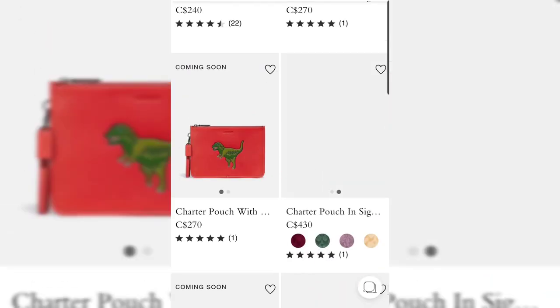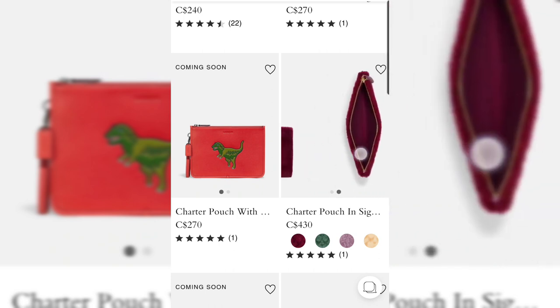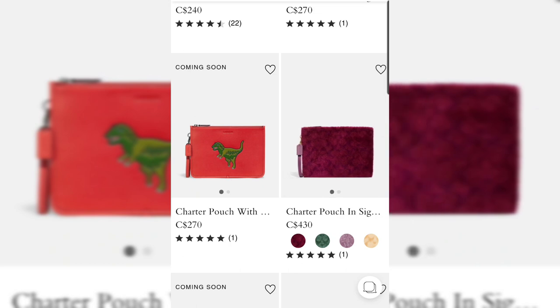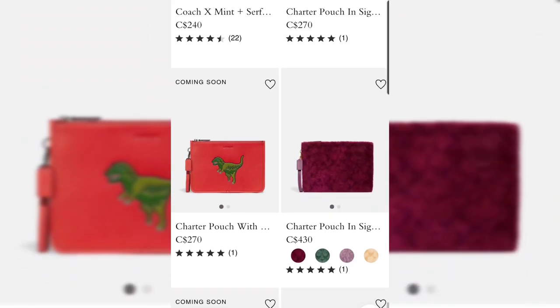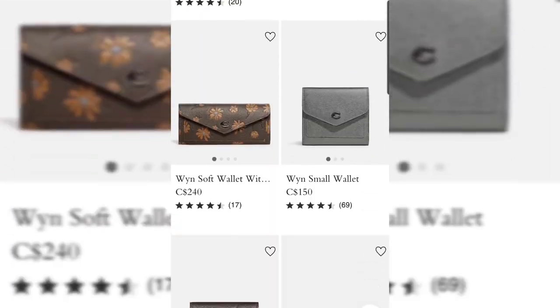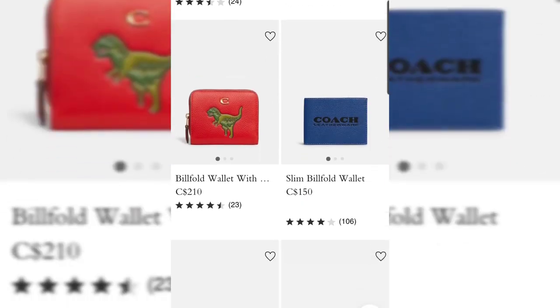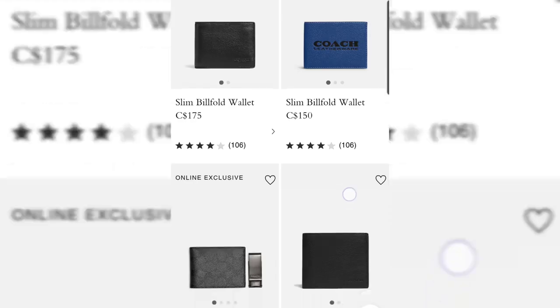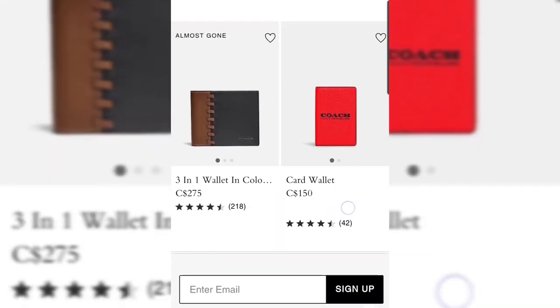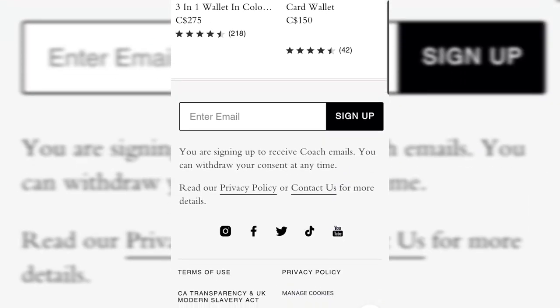You also have the Charter Pouch in signature shearling in four different colors — these came out last month with the rest of the shearling collection, but I absolutely love this. If I were to buy anything from the shearling collection, it would be this pouch — maybe when it goes on sale. There are also lots of SLGs in the new patterns and colors, so if you're not ready to commit to a bigger bag, there's always something in small leather goods.